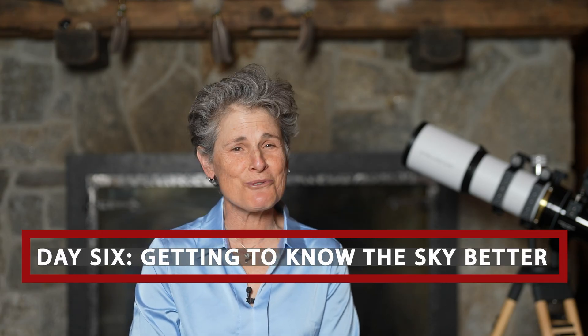Hello, I'm Sula, and this is Day 6 of 8-Day Astronomer, a course in which I teach you how to become a backyard astronomer in just 8 days. And this is Day 6: getting to know the sky better.